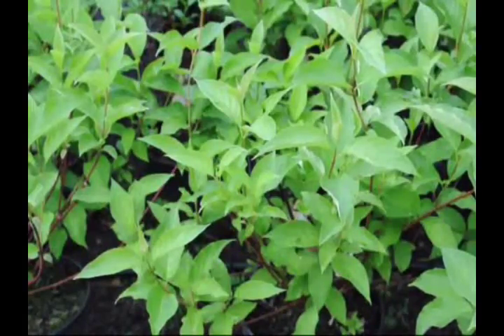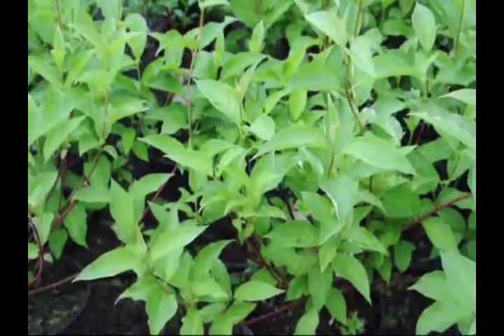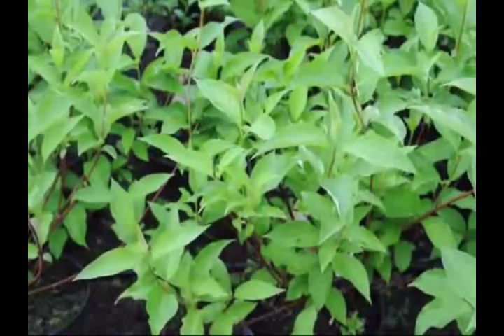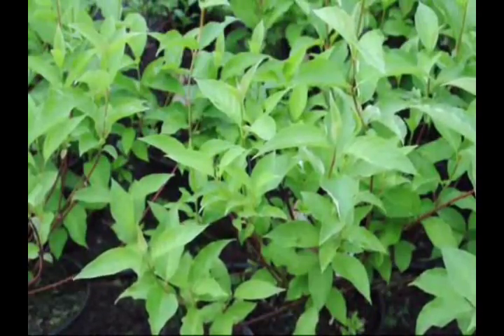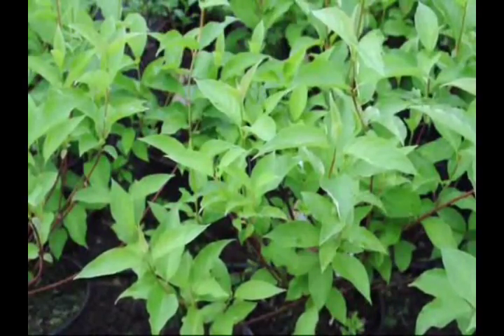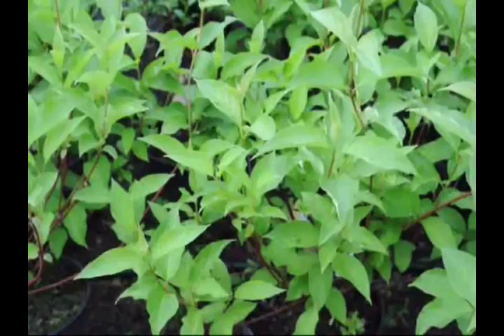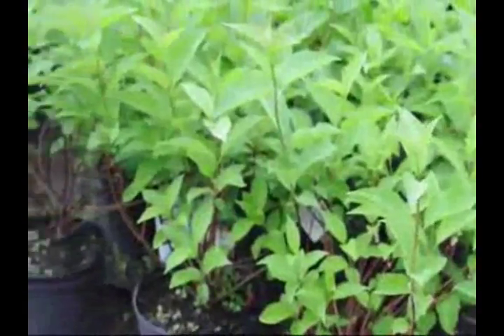It grows along stream banks and is also tolerant of fluctuating water tables. So if you have a spot where grass doesn't grow because the water level rises and can drown it out, this plant will thrive. The 'osier' part of its name is derived from the French word meaning willow-like, and this plant does have some willow-like medicinal purposes used by Native Americans. It is edible — a bitter, tart berry.